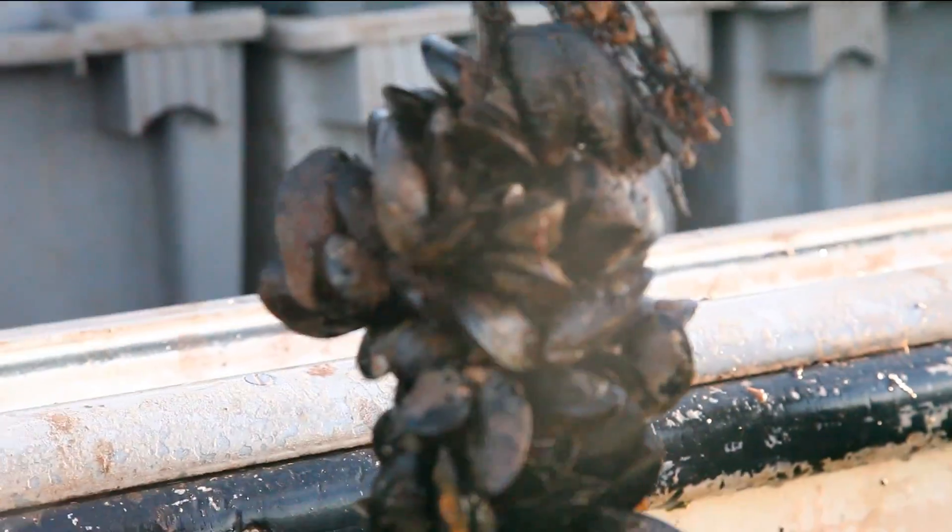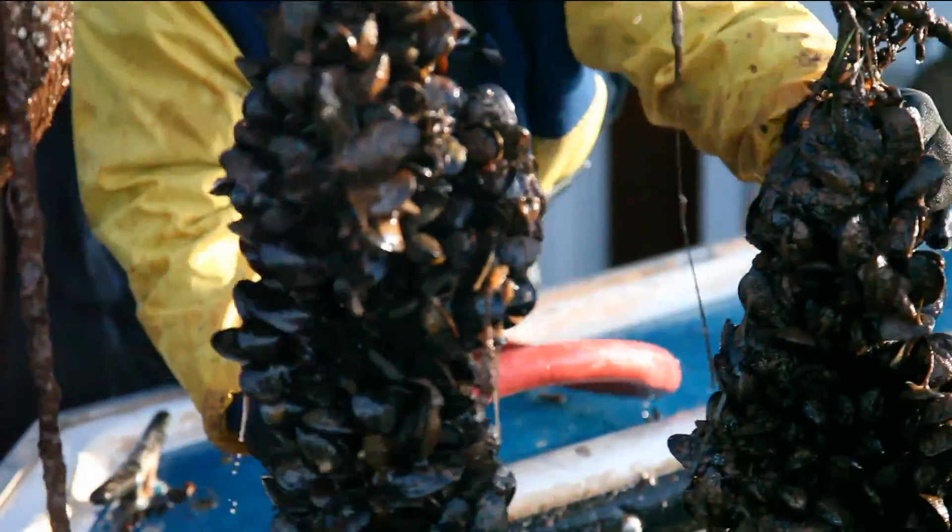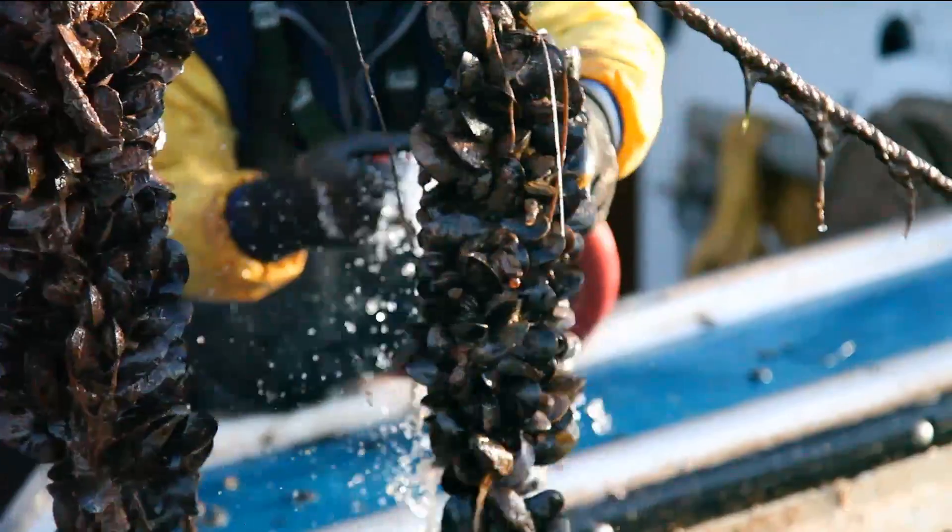Farmed mussels are especially plump, meaty, and sweet, and are grit-free because they haven't touched the ocean floor.